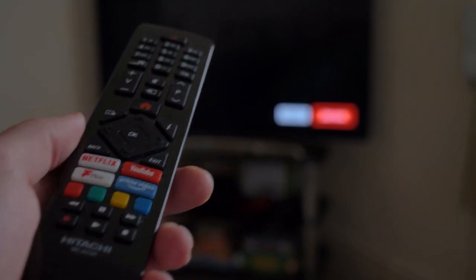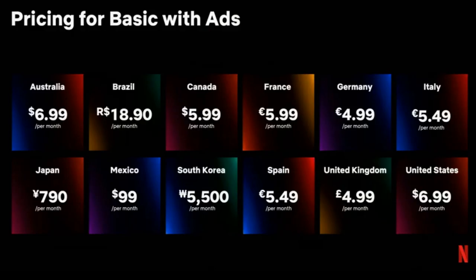But you'll have to put up with adverts and initially you'll have less to watch than other subscribers. The new plan, titled Basic with Adverts, is designed for those who are after a cheaper deal but who are willing to compromise by watching adverts, which is a first for Netflix.